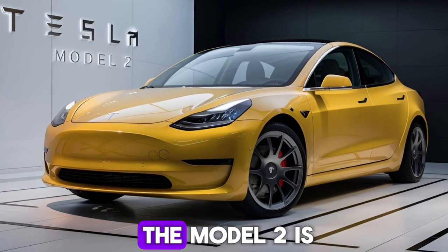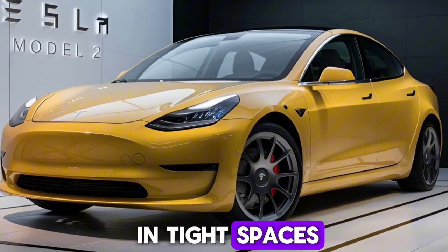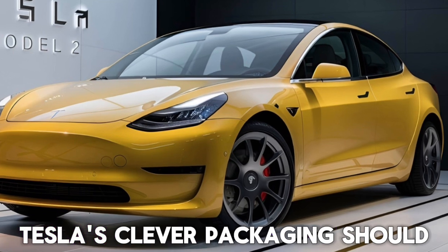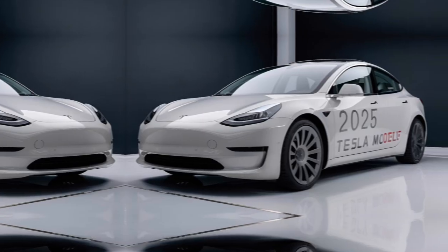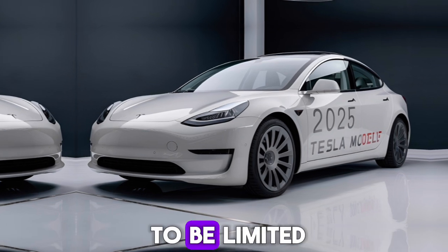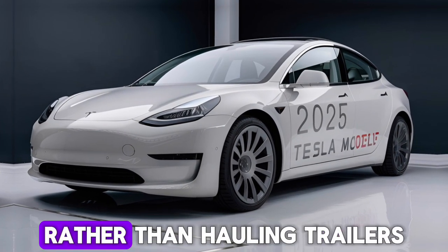As a compact car, the Model 2 is expected to offer maneuverability and ease of parking in tight spaces. However, Tesla's clever packaging should still provide ample cargo space for everyday needs. Towing capabilities are likely to be limited, but this car is designed for urban commuting and everyday errands rather than hauling trailers.